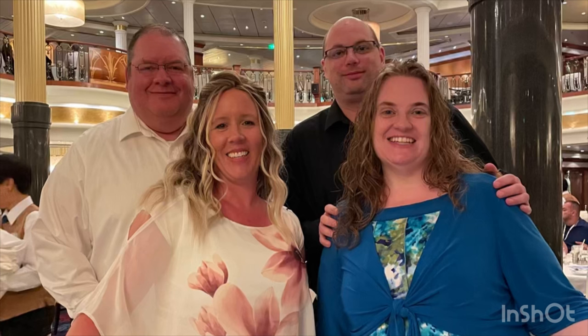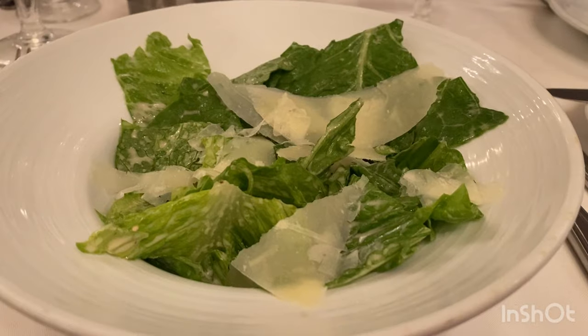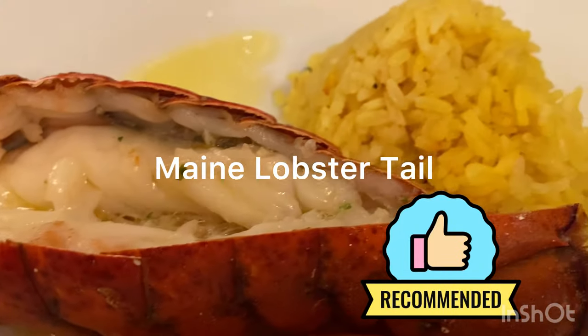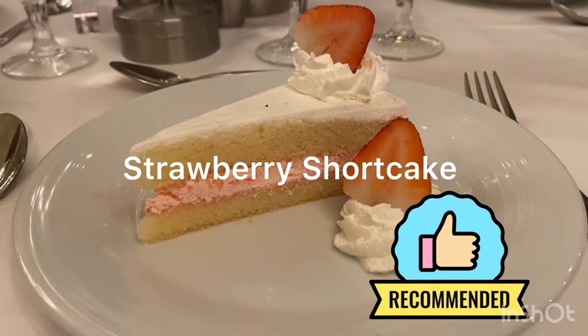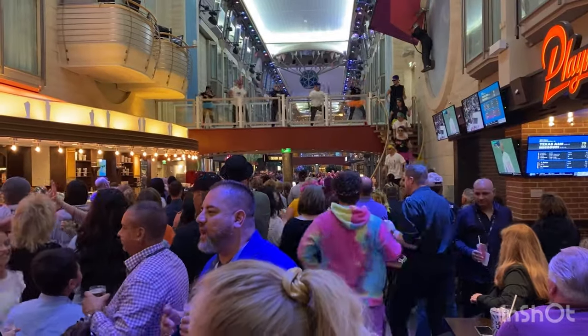Tonight was one of the dress-up nights, so that meant we were going to enjoy something fancy for dinner. It started with shrimp cocktail — yes, I'm a creature of habit — and the caesar salad. But the best part was the main lobster tail. My husband doesn't like lobster, so he ordered a plate and I got to eat his lobster tail too. The strawberry shortcake was delicious. It was 80s party night tonight.